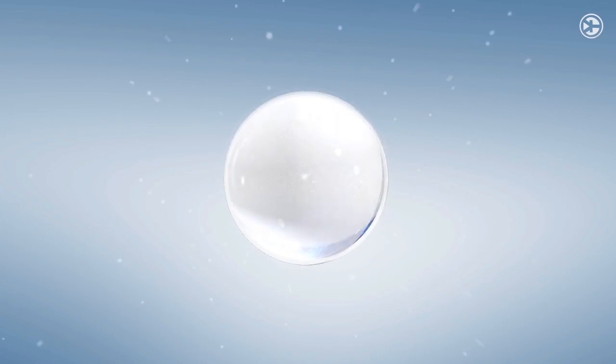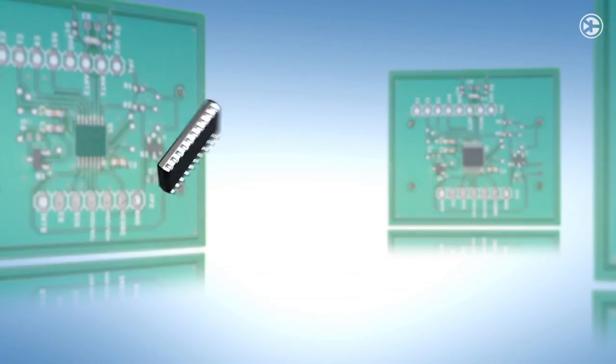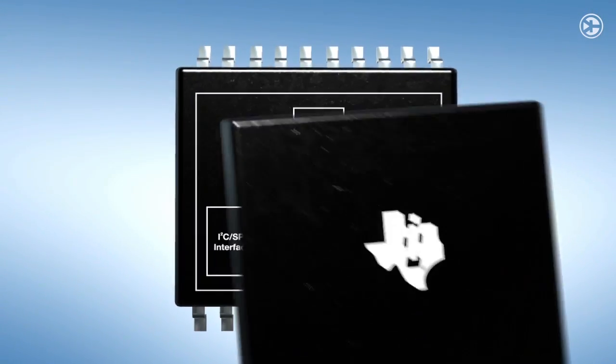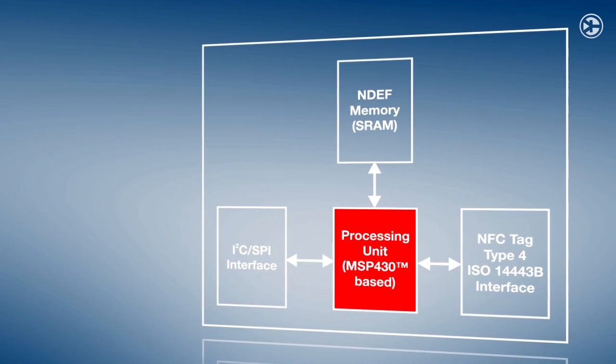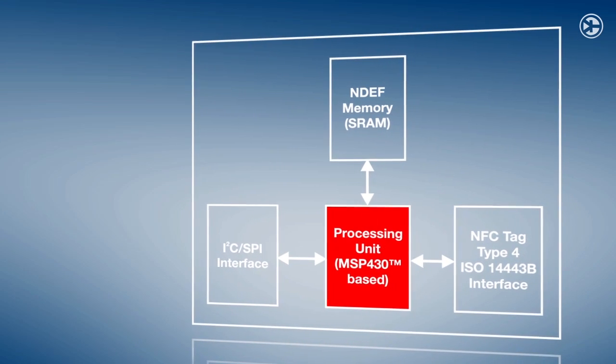IC and antenna coils can be added directly to existing PCBs for lowest-cost implementation. All NFC protocol handling is implemented in the ROM code, speeding up time to market. Developers only need to configure the device and the NDEF message data structure.